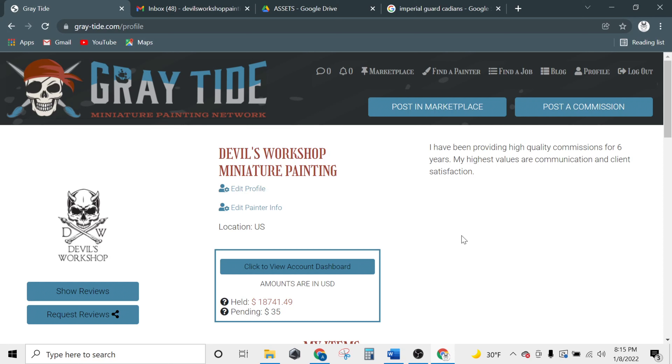Hey guys, it's Alex from Grey Tide. In this video we're going to show you how to find a job as an artist on the site. One thing you can do as an artist on Grey Tide is actively reach out to users who have posted a commission job on the site.